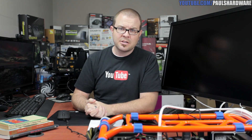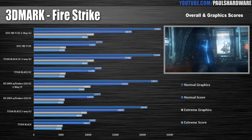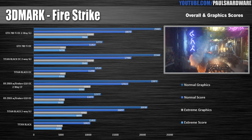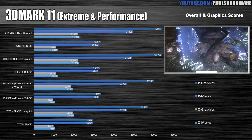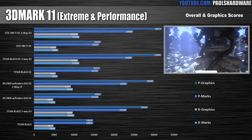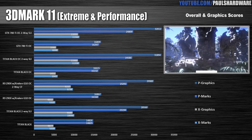Now let's dive into the benchmarks. First we have 3DMark 2013 Fire Strike — I added stock Titan Black numbers here so you get some comparison numbers. These are synthetics, but look how those overclocked 290X cards actually beat out the GTX Titan Black at stock — pretty impressive. 3DMark 11 is next; excellent performance by the 290Xs here, and this is the beginning of a trend with the NVIDIA cards: the overclocked GTX 780 Ti's beat the overclocked Titan Blacks, but only when memory isn't a factor — more on that in just a moment.